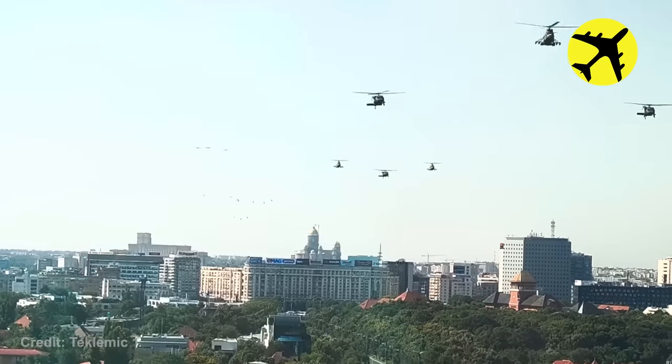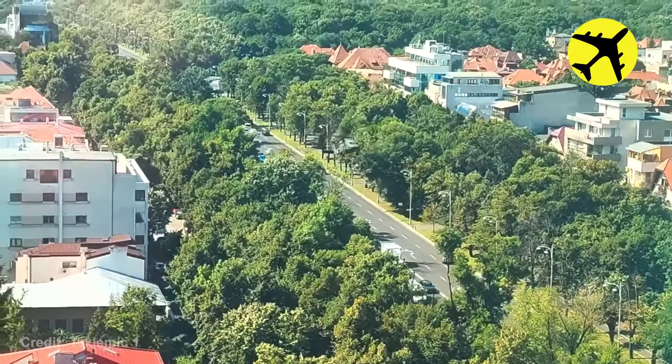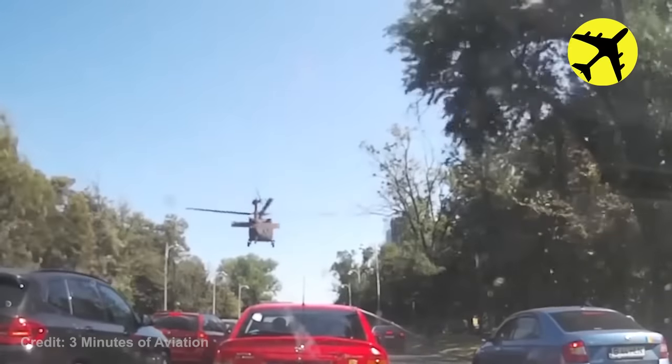A group of choppers was flying over the city, but the one Black Hawk chopper that's lagging behind was forced to land in the middle of dense traffic. It also took down two lampposts on the way down.